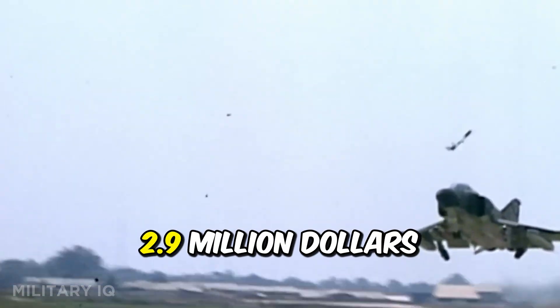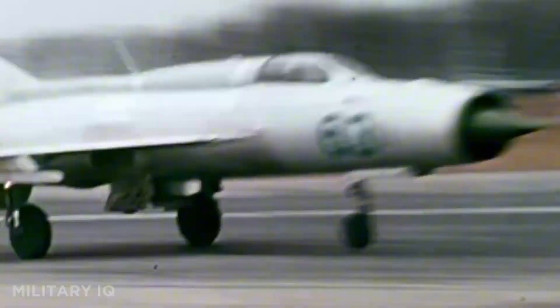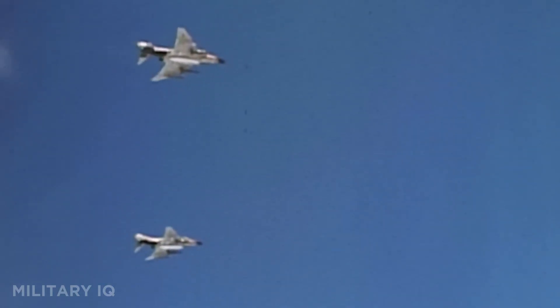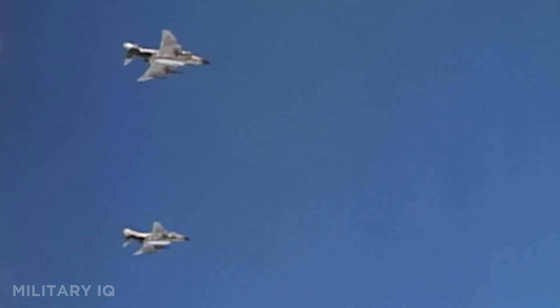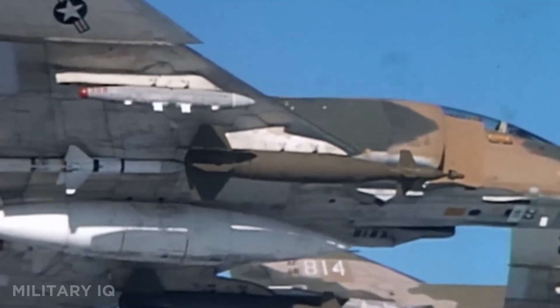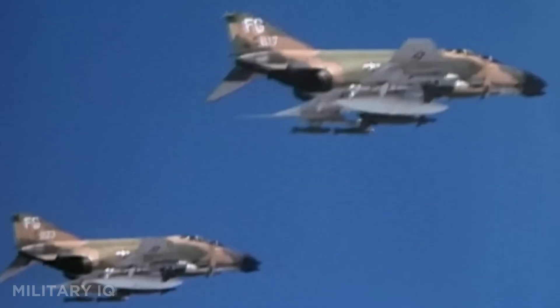At a unit cost of $2.9 million, it was affordable for dozens of air forces. The MiG-21 has fought in Vietnam, the Middle East, and Africa, proving both rugged and deadly. Still operated by nations like India, it has received upgrades with new radars and guided missiles. A true Cold War icon, it remains one of the most recognized fighters still in service today.